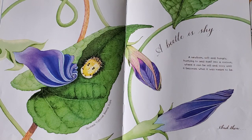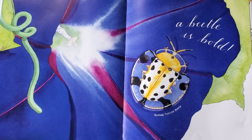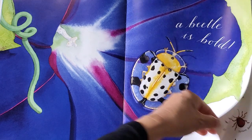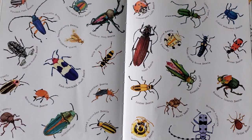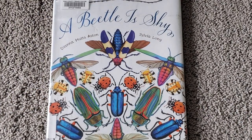A beetle is shy. A newborn, soft and hungry, hurrying to seal itself into a cocoon, where it can be still and cozy until it becomes what it was meant to be. A beetle is shy. Until next time. Thank you. See you soon.